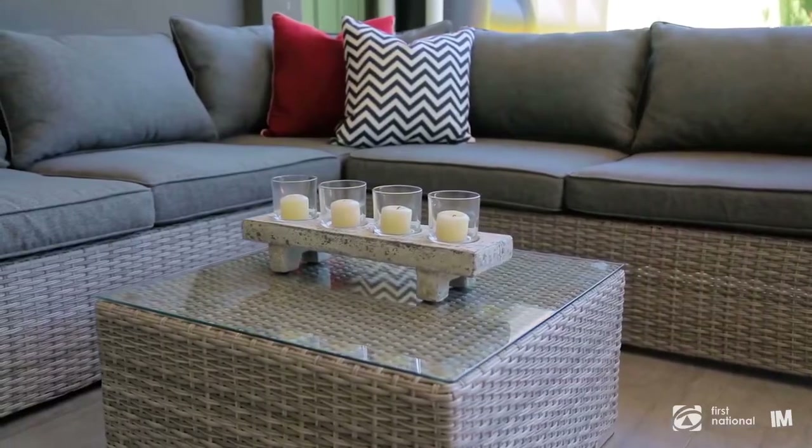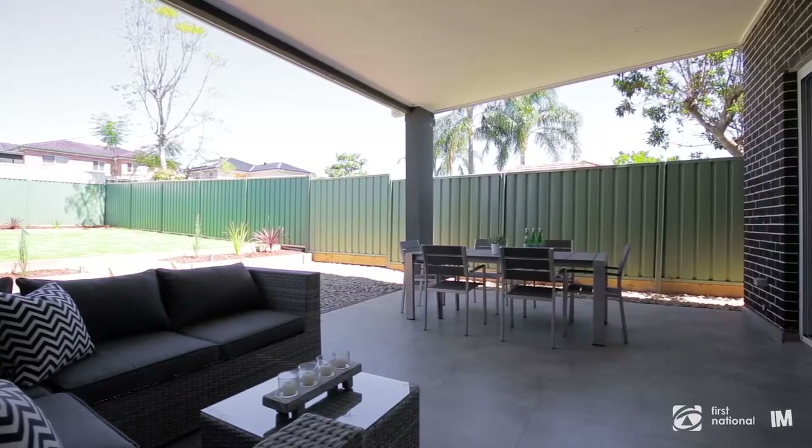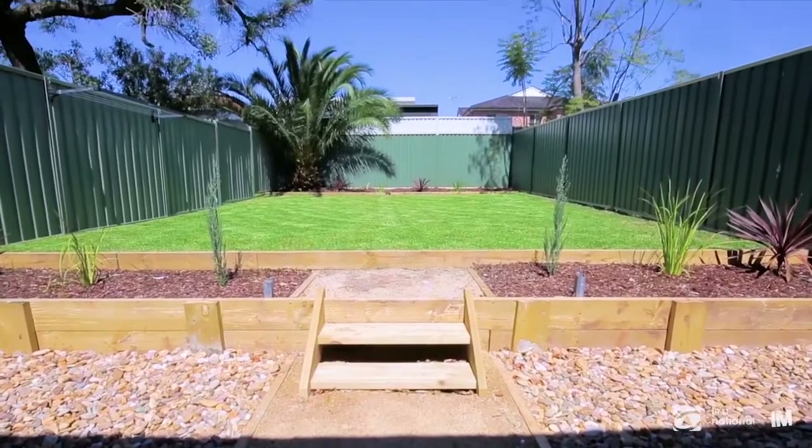The home's large undercover entertaining area will be extremely popular with all your friends, family and neighbours as the warmer months approach us. And finally for the kids, we have a landscaped backyard big enough to play in.